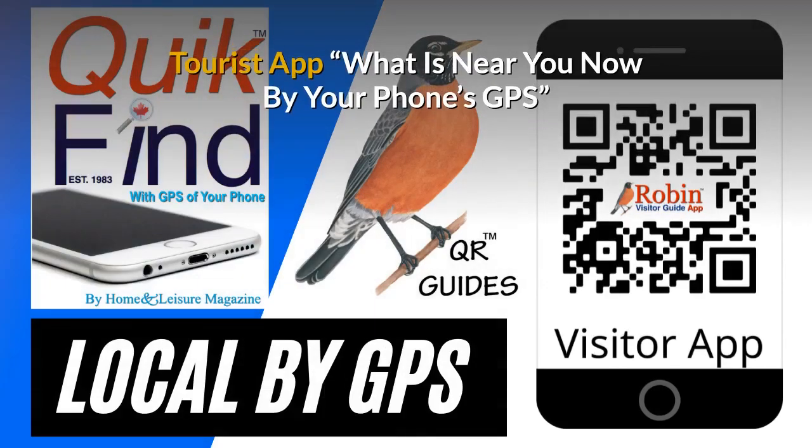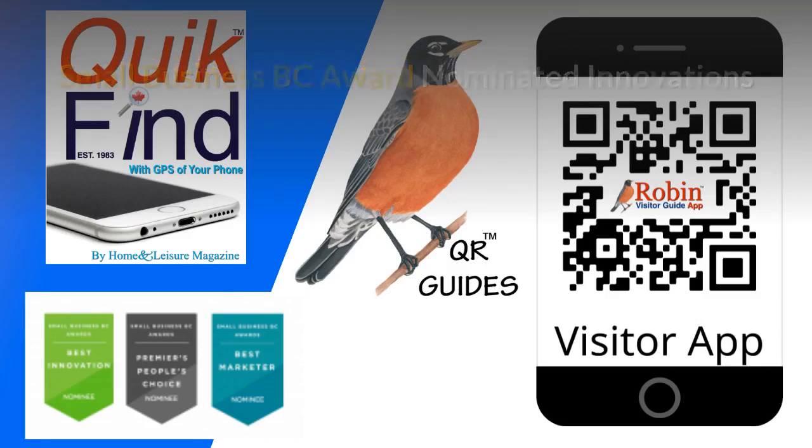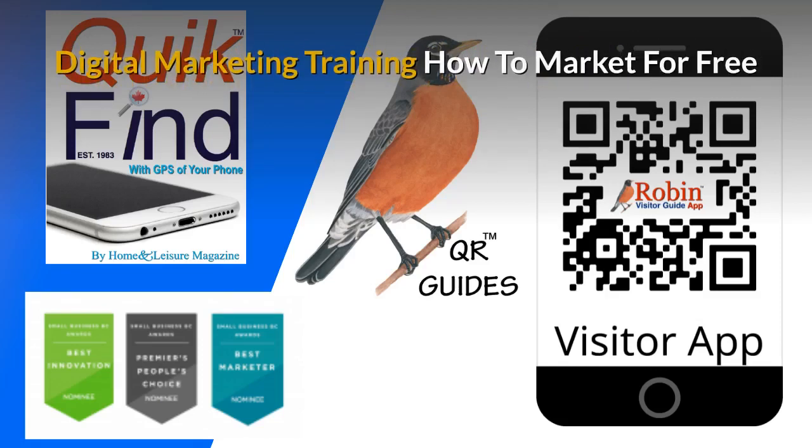Our free tourist app shows you what's near you now by your phone's GPS — you're never lost. The innovations I've developed have been nominated for Small Business BC Awards for many years. There is a complete small business marketing training system available. Part of the training is to show you how to market for free — there are hundreds of ways people just don't know about. Learn how to do it and you get paid for life.